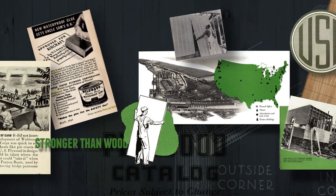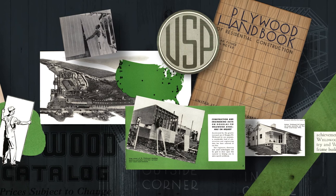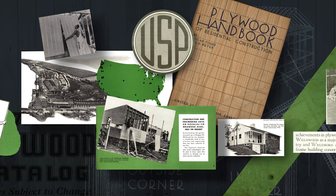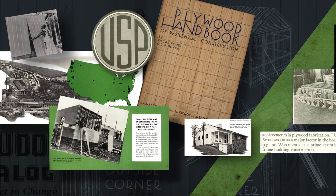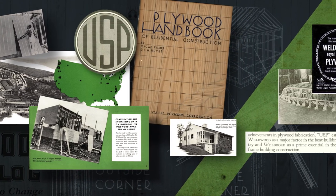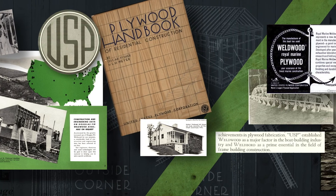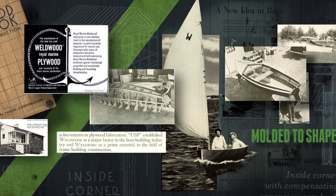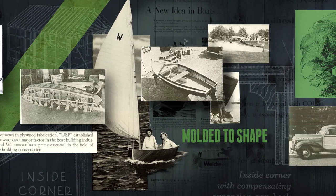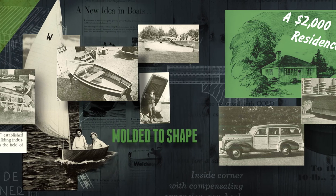The United States Plywood Corporation then expanded the use of their new adhesive and plywood material into the manufacture of all sorts of products. From building the structures that formed the construction boom in America when the troops came home, where USP helped create building guidelines for use of plywood in home construction, to establishing Weldwood as a major factor in the boat building industry, where they produced one of the major engineering developments of the age.